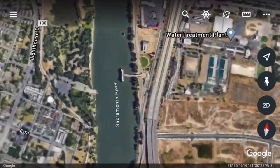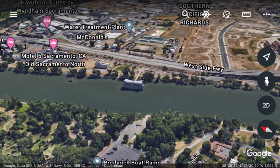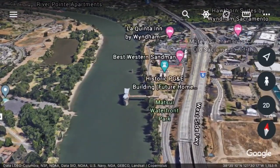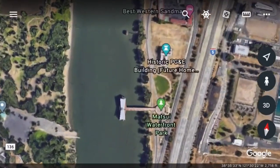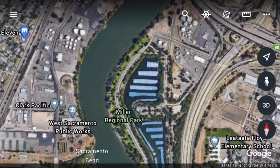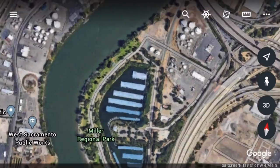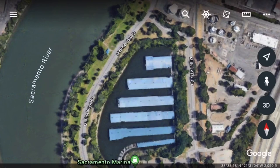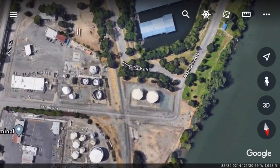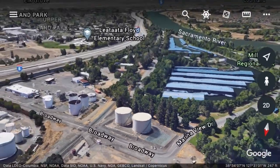Another spot is the Matsui Waterfront right here. It's a good area, but the downside is there are usually a lot of people there, so getting a spot is tough. It's good for salmon and shad. There's also an admission fee to park — six bucks for the day or three bucks for four hours. If you don't want to pay, I've seen people park where the cars are right here and just walk into Miller Park.